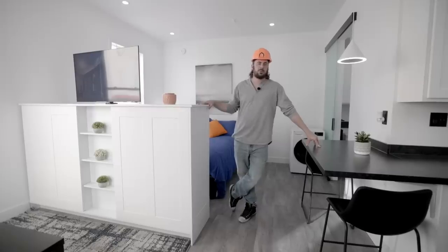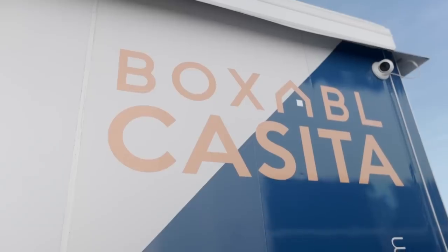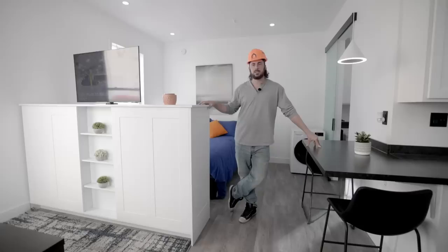Welcome into the Boxable Casita. This is our first product. It's a 20 by 20 studio apartment. It's got kitchen, bathroom, bedroom, couch — pretty much everything you need. And the goal is to have the lowest cost housing ever done.